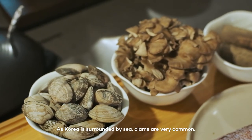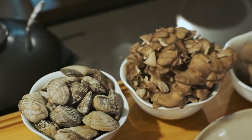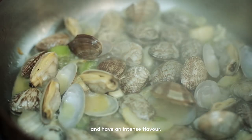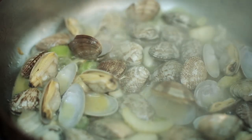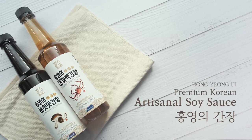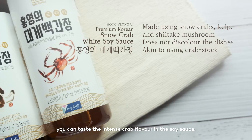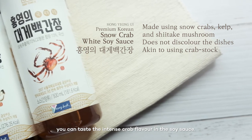Because Korea is surrounded by the sea, clams are very common. Korean clams are very good quality and have an intense flavor. This crab soy sauce — I don't know how they make it, but you can taste the intense crab flavor in the soy sauce.